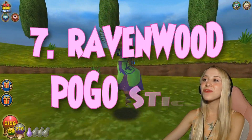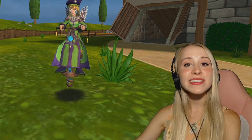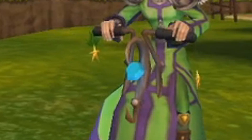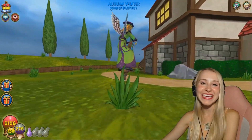In 7th place, we have the Ravenwood Pogo Stick. I think I crafted this one in 2016, and I really like it because it's unique. The little dangling stars are so cute. The little revolving jewel is also really cute. And who doesn't like to hop around on a pogo stick?